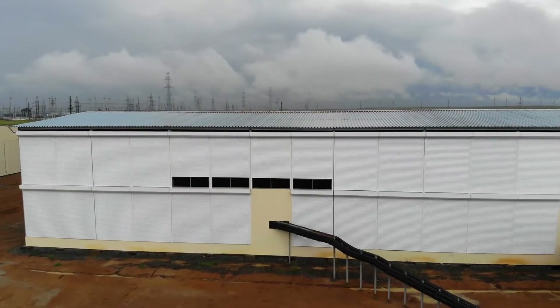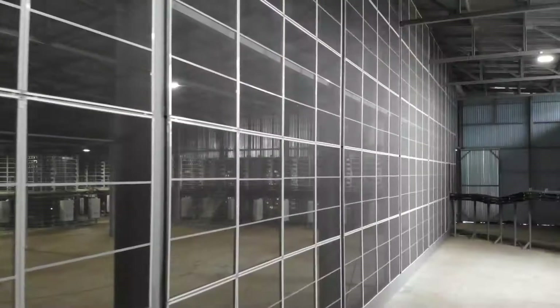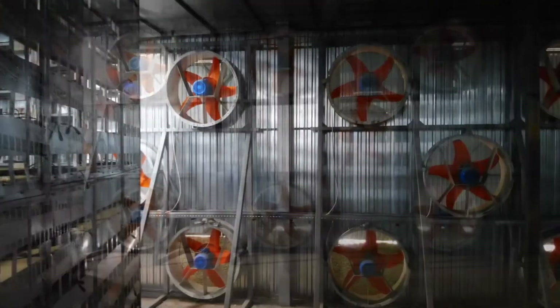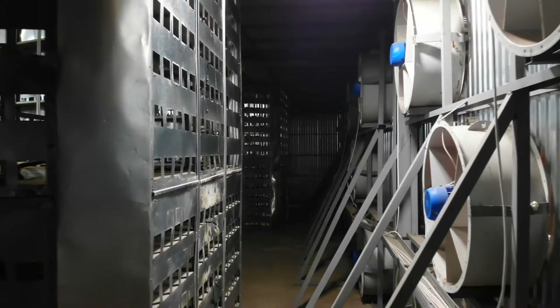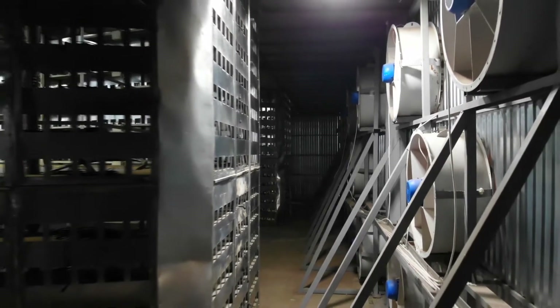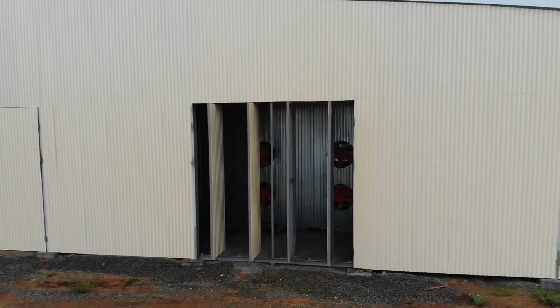Flow volume is controlled using roll shutters, enabling the hangars to maintain constant air temperature in any weather conditions year-round. Cooling air undergoes three-step filtration before entering the hangars to protect from the elements and dust. The facility is designed to maintain constant air flow temperature in all weather conditions year-round.